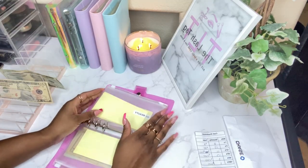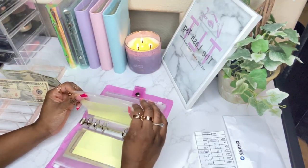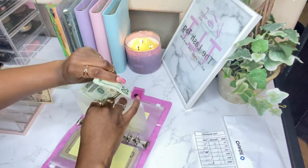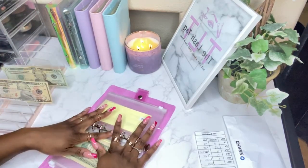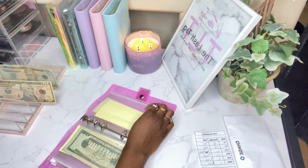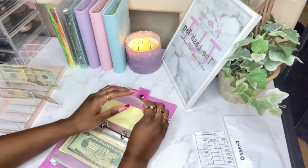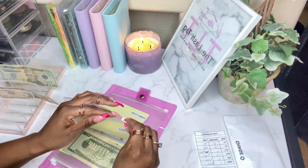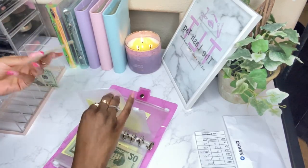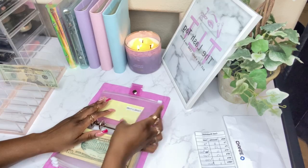Auto didn't get anything because it already got some in our sinking funds. Beauty will be getting $20. Self is going to get $10 — I might have done something wrong, I'll look back when I'm editing, but as of right now self gets $10. And then family phone will be getting $20.